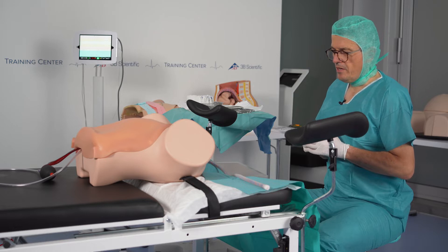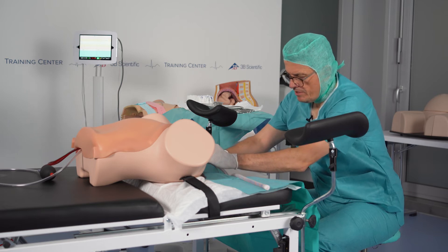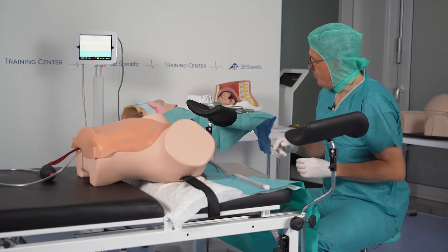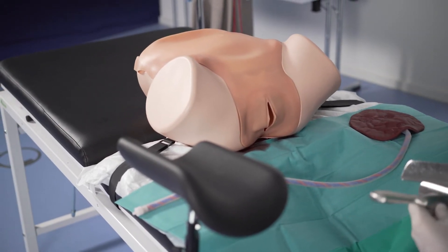She's already bleeding rather severely and it's obviously coming from the uterus. I spread the vulva a little bit and I can see the blood is coming from the uterus most probably. The first thing we do is try to perform a curettage.